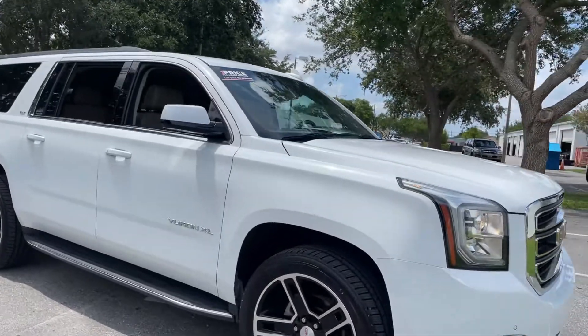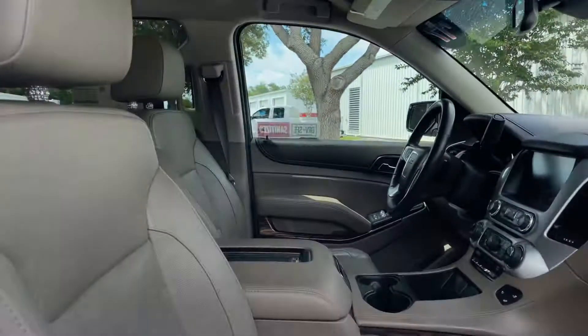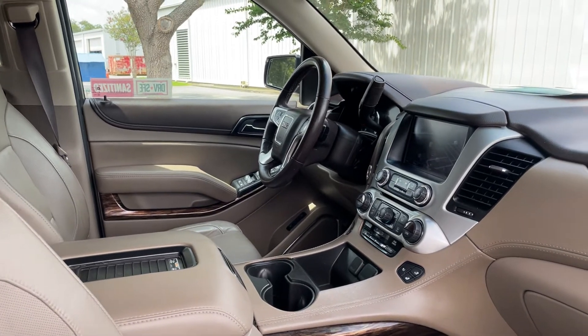This is a 2017 GMC Yukon XL SLT, white over beige leather interior, power windows, locks and mirrors, power driver's seat, and memory seating on the driver's side.